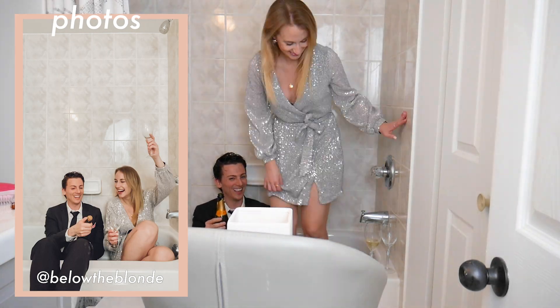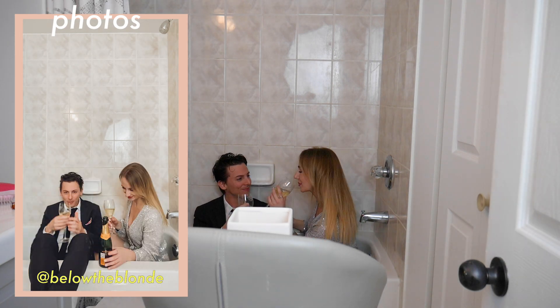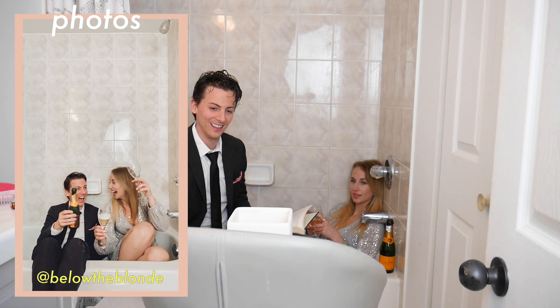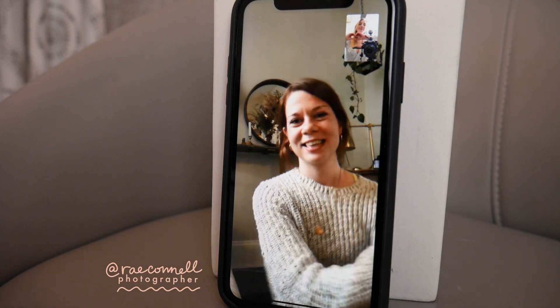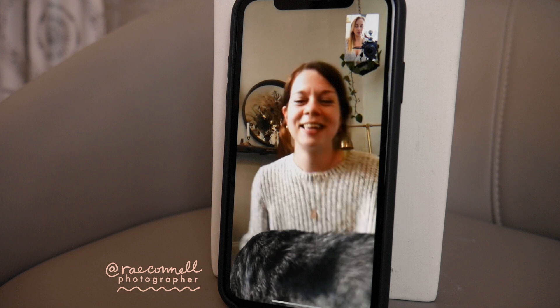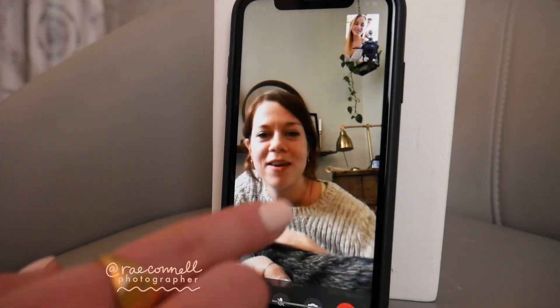Love you guys so much — hope that you try it. My handle is at Below the Blonde on Instagram. I would love if you watch this video and give it a try. I honestly just want to see how yours turn out and if these tips helped you. I know this is a tough time, but we're gonna get through it together. Technology — one of those things that was kind of pulling us apart — is now bringing us together, and that is so beautiful. We'll catch you in the next video. We love you! Thank you so much for doing this with us — we hope to hug you so soon.